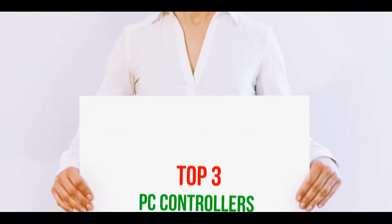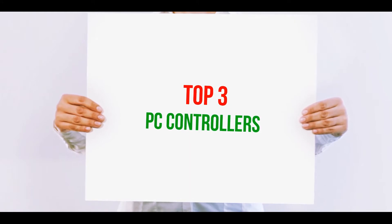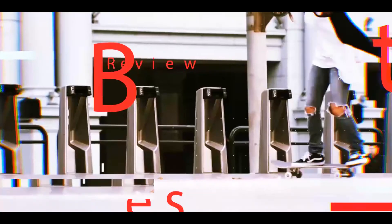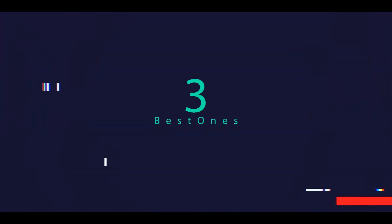Hi guys, welcome back to my channel. In today's video we're gonna check out the top three best PC controllers.